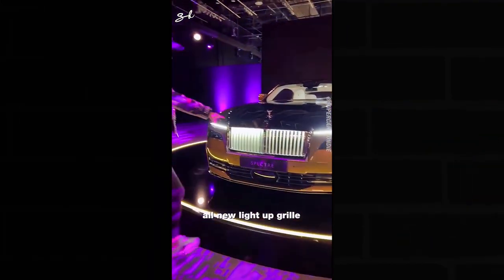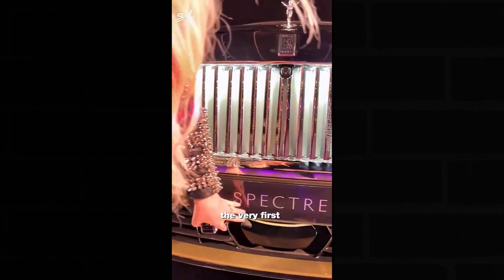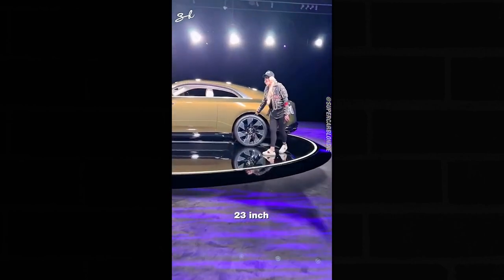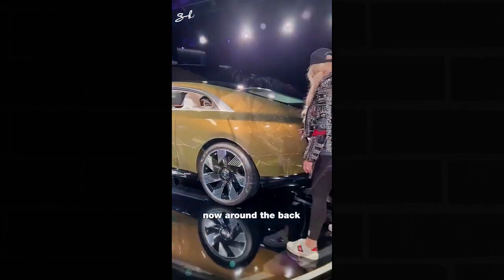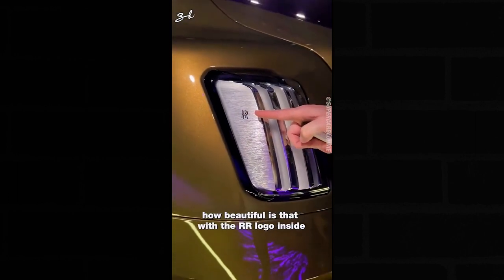Look at this all-new light-up grille on the very first fully electric Rolls-Royce — how cool is this? 23-inch wheels — now we're talking, look how huge they are. On the back we've got brushed metallic on the side — how beautiful is that with the RR logo inside.